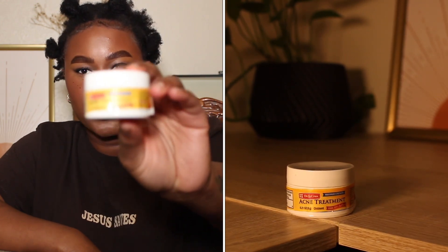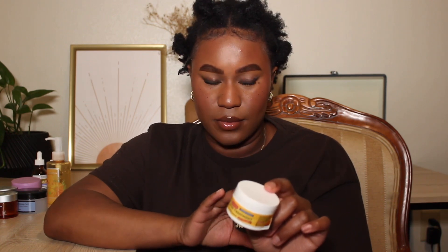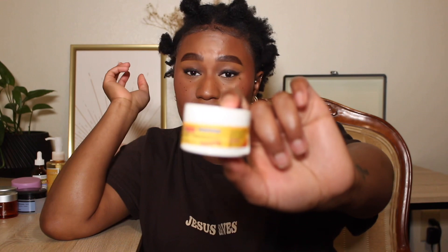Then we have the De La Cruz Acne Treatment with 10% Sulfur Maximum Strength. I love this product. I would repurchase and recommend — this stuff is like $2 on iHerb. For those of you that don't react well with salicylic acid and benzoyl peroxide, this is the way to go. Sulfur is the way to go for your zits. Benzoyl peroxide worked better for me personally, but I did notice it bleaches your clothes, towels, and sheets. The sulfur treatment doesn't bleach anything, and it obviously combats the pimple you have. It smells horrible, but it works, does the job, and it's so affordable.